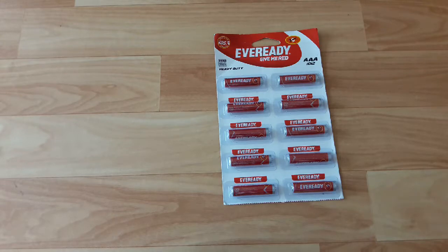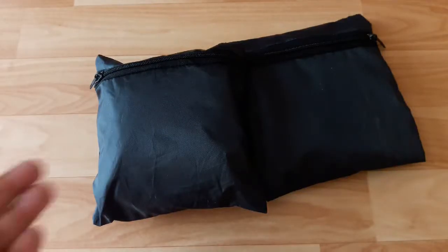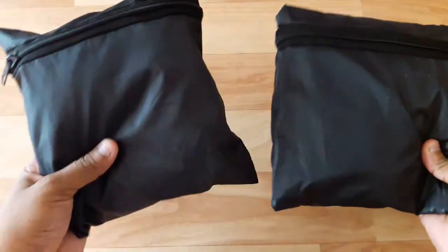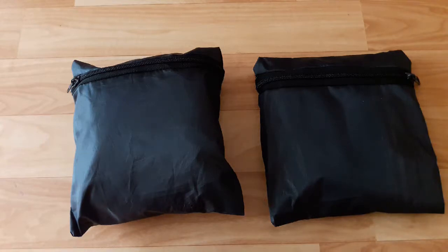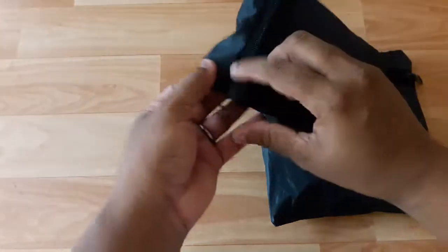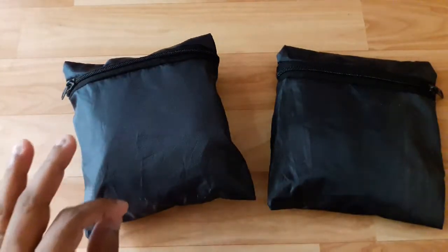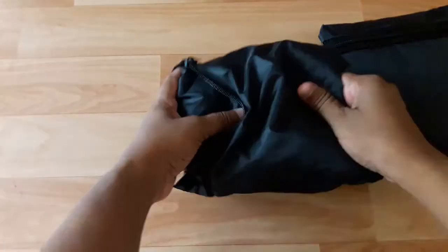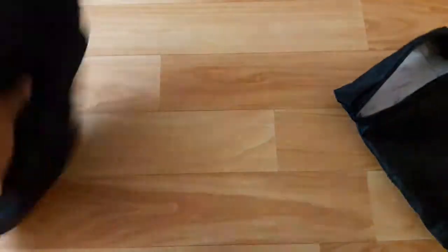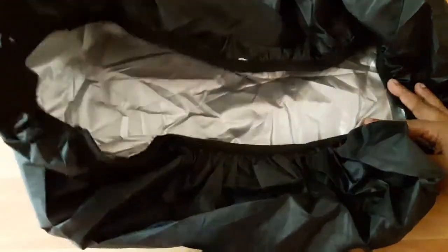Next, this is not a raincoat but it is a special thing for monsoon. I will show you exactly what it is — this is actually a bag cover which protects our bag in monsoon. I bought two pieces, and it is only ₹50 — shocking, right? In the Crawford Market, everything is possible! This fits the size of both big bags and small bags.